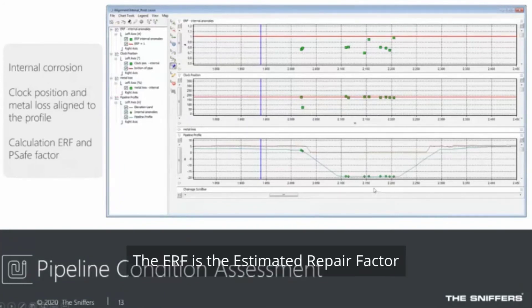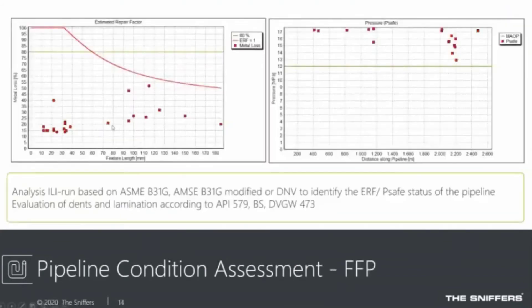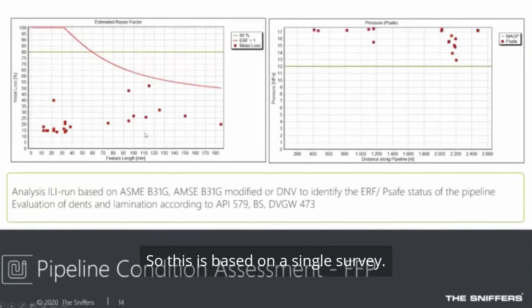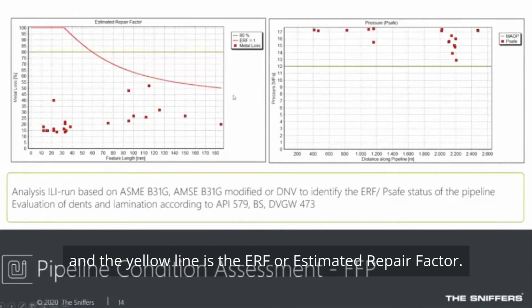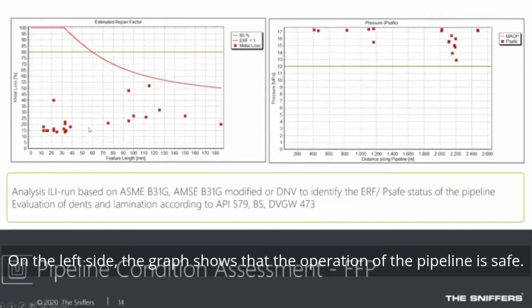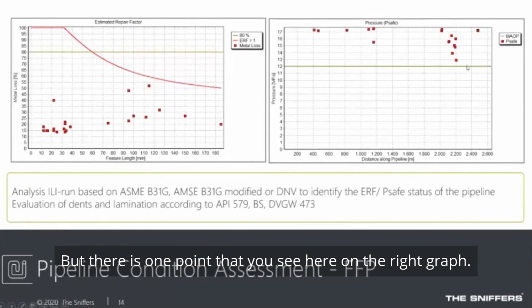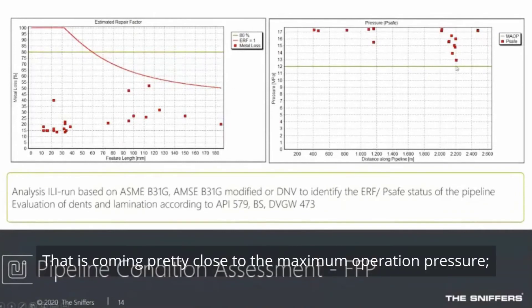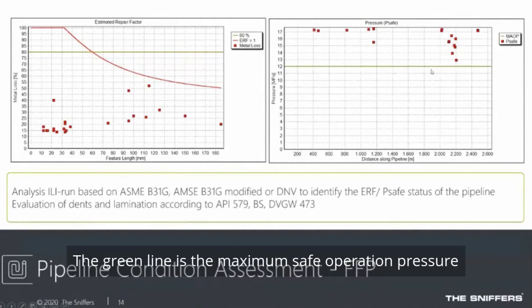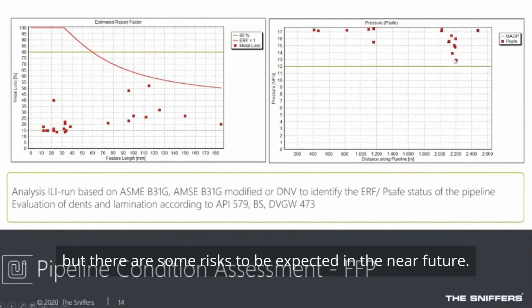The ERF is the Estimated Repair Factor and PSAFE is the safe operation pressure for the pipeline. The same data is plotted in a graph — the green line is the 80% metal loss line and the yellow line is the ERF. All data points need to be below this line to allow safe operation. On the right graph, one point is coming close to the maximum operation pressure — the green line here is the maximum safe operation pressure — and while all points are still above that line, some risks are expected in the near future.